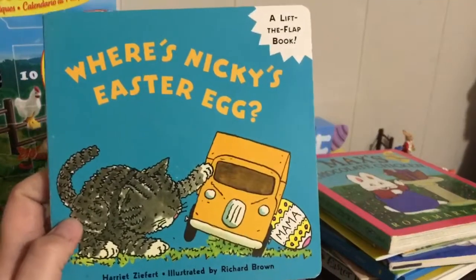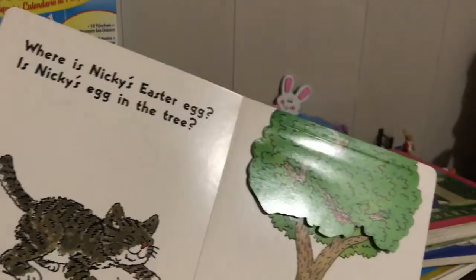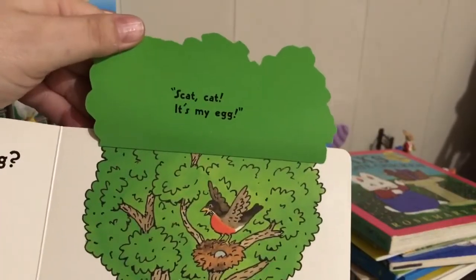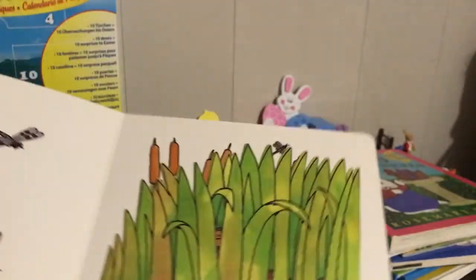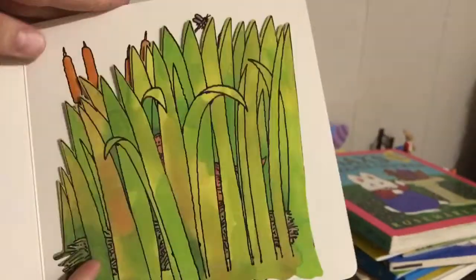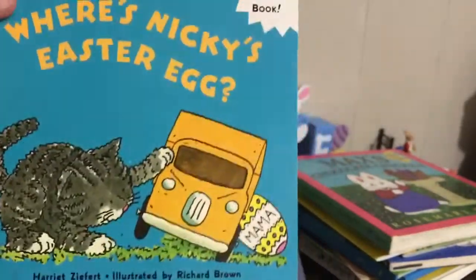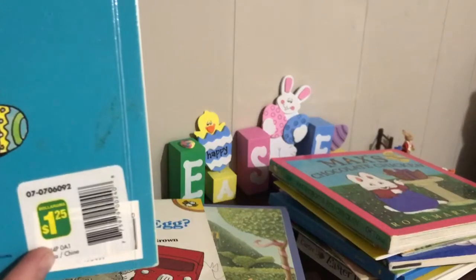This one's called 'Where is Nikki's Easter Egg?' — you can work on the possessive S. 'Where is Nikki's Easter Egg? Is Nikki's egg in the tree?' — nice prepositions. Then we look in the tree and it's 'scat, cat, it's my egg!' — so you can do some negation there as well. 'Is Nikki's egg in the grass? Let's look behind the grass' — more prepositions. And it's a duck: 'Quack, keep away from my egg!' — another opportunity for negation. Good negation and prepositions in that one. It's a nice sturdy board book, short enough that kids can pay attention. That one also came from the dollar store — $1.25.